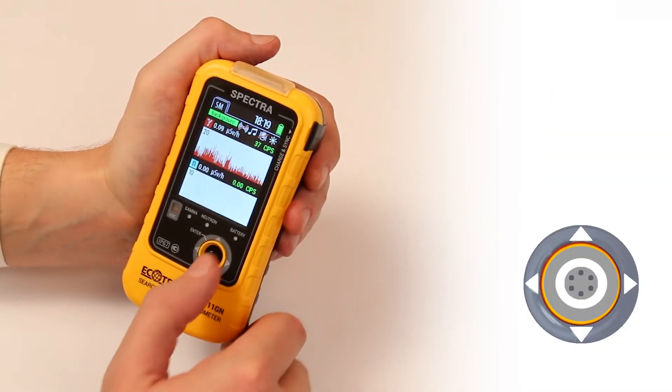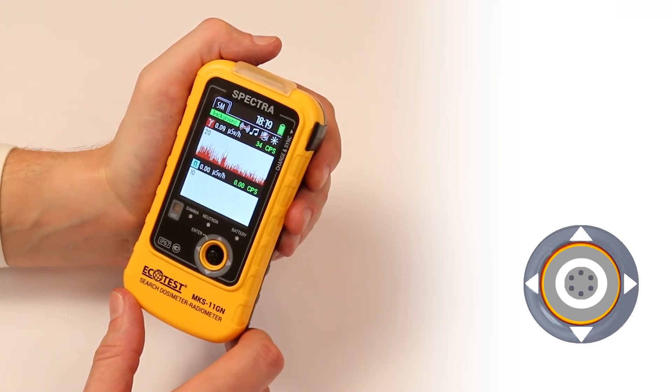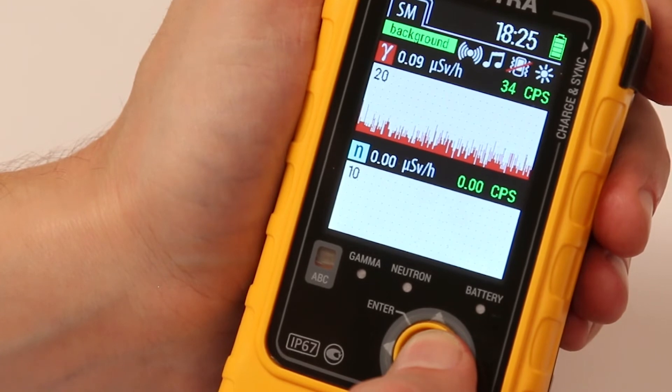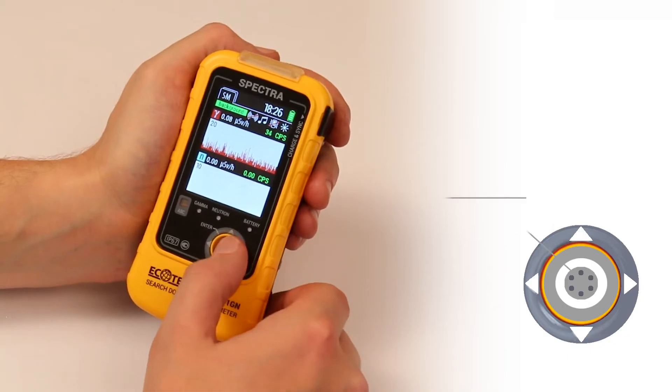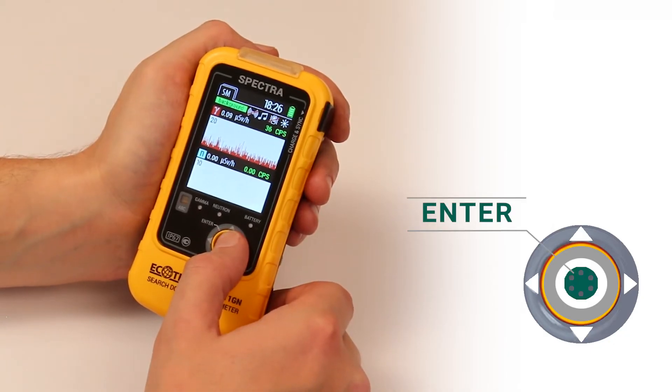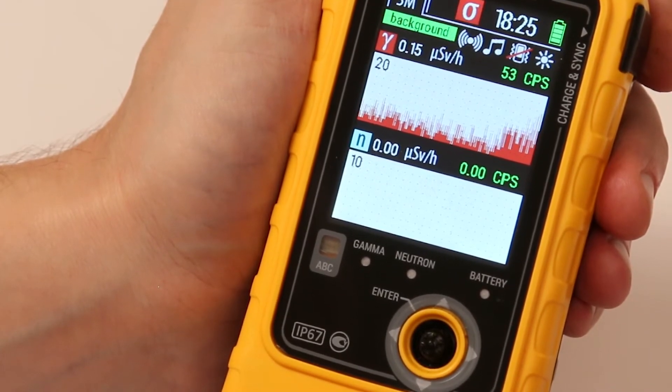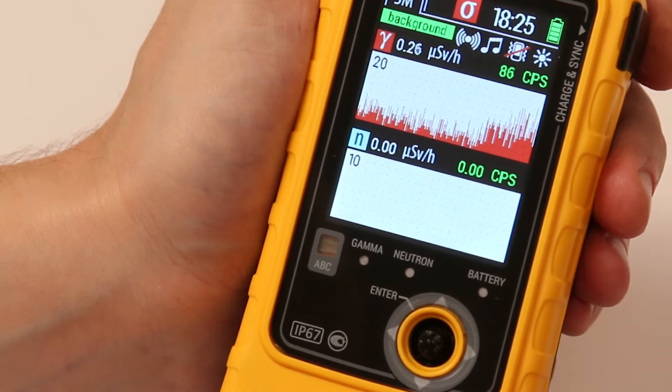By pressing the joystick to the right, you will switch to the search mode, which displays histograms of intensity by gamma and neutron channels. If you press and hold the joystick for two seconds in this mode, the device will start sounding gamma quanta. A further pressing will turn off this sound.